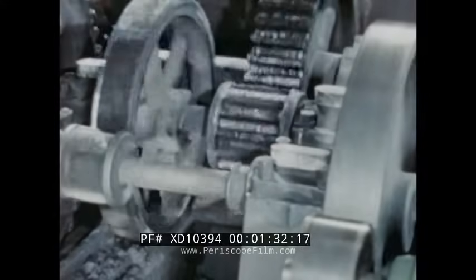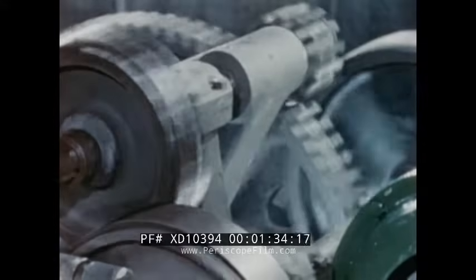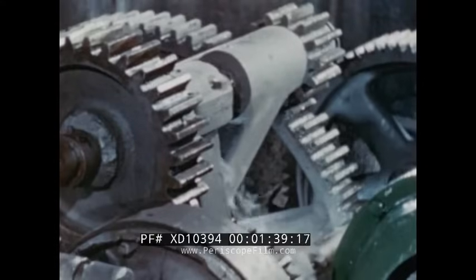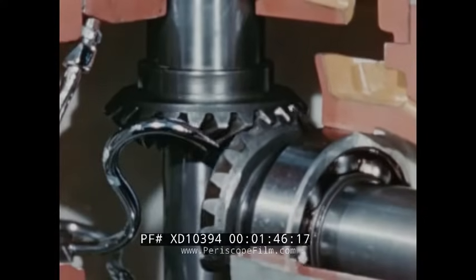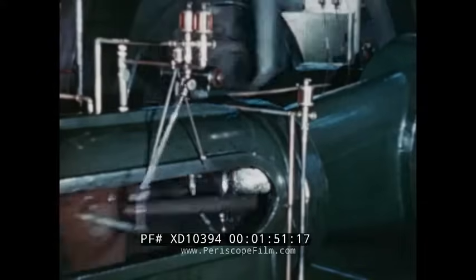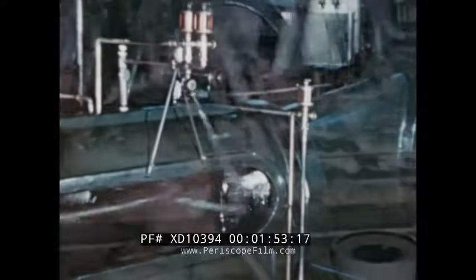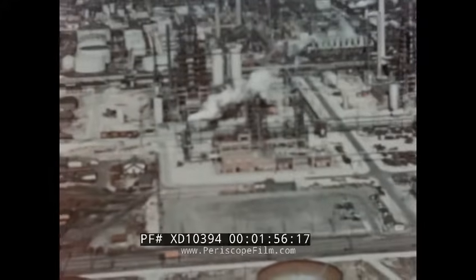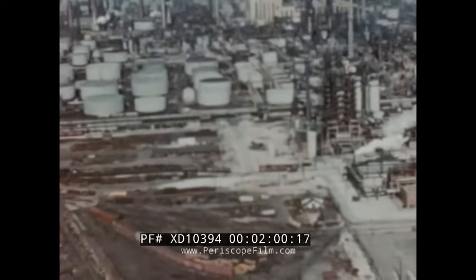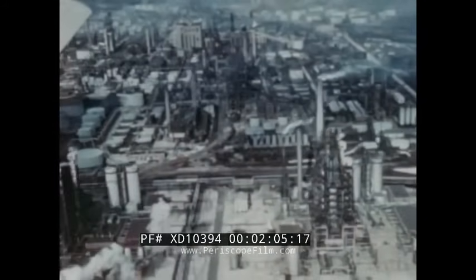Lubricating oil separates spinning gears and metal parts. Lacking it, all moving mechanisms would soon grind to a stop. With it, they move smoothly, efficiently. To provide proper lubrication is not simple or easy. In this age of machines, many types of oil are needed, each to perform a special job. Only in the great modern refinery can these many types be perfected. Here, modern science keeps pace with the ever-increasing, ever-more-exacting needs for lubricating oil.